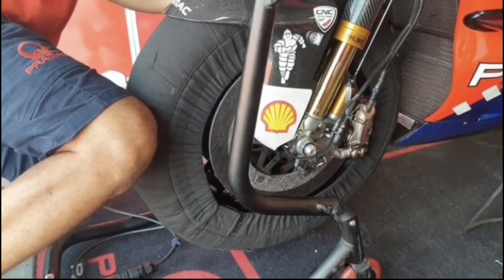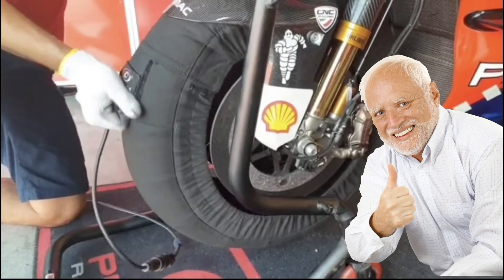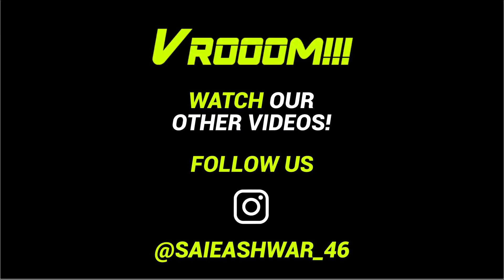Having so many benefits over steel discs, carbon makes the perfect candidate for the most wanted material for brakes in MotoGP. There you have it — this is all about carbon brakes in MotoGP.